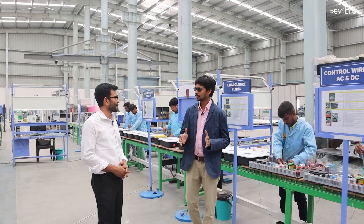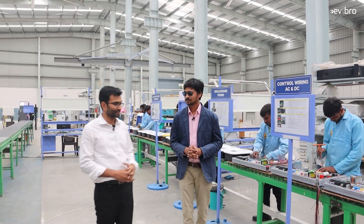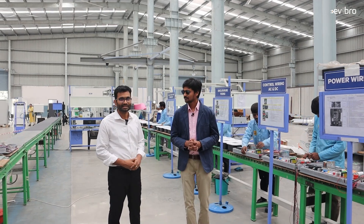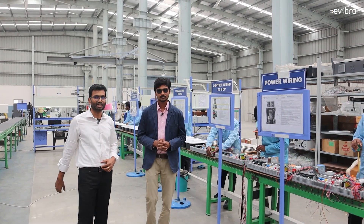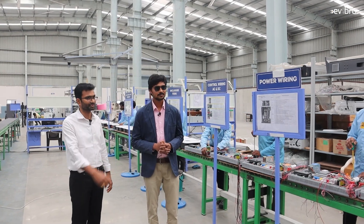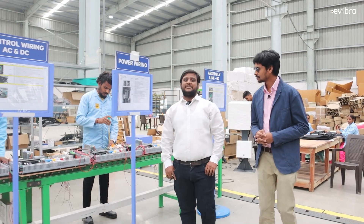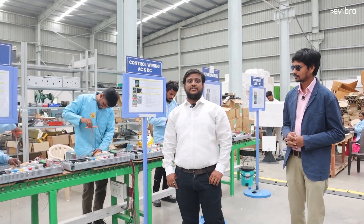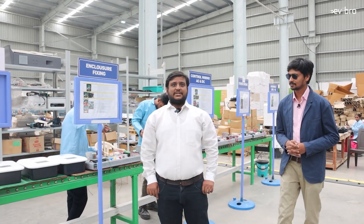Can you please guide us on the manufacturing process at Axonify? Definitely. The best way to understand about chargers is to look at our production process. Here we have Adarsh, our production manager. He will walk you through the process. Hi, this is Adarsh, production manager at Axonify. Production means the conversion of raw materials into finished goods with the help of man, material and metallurgy.